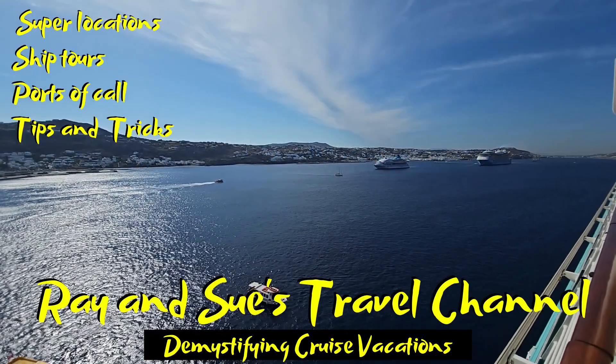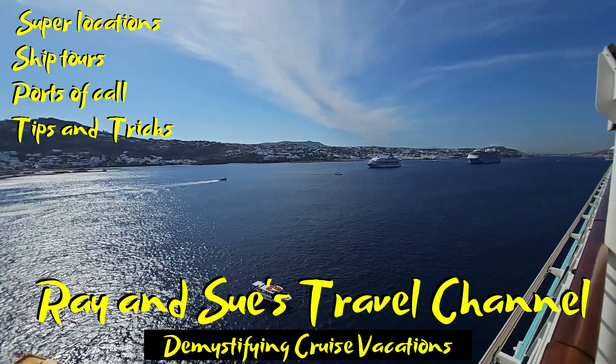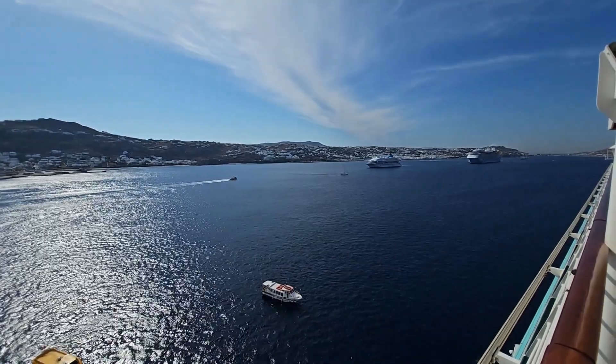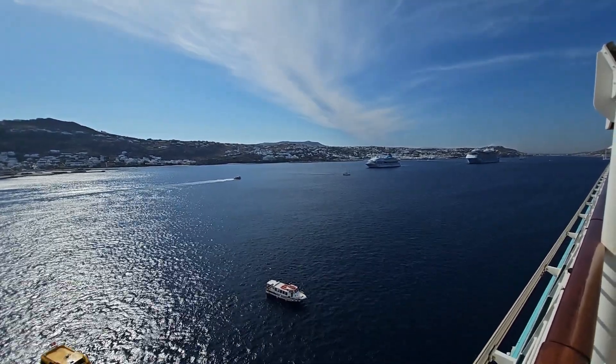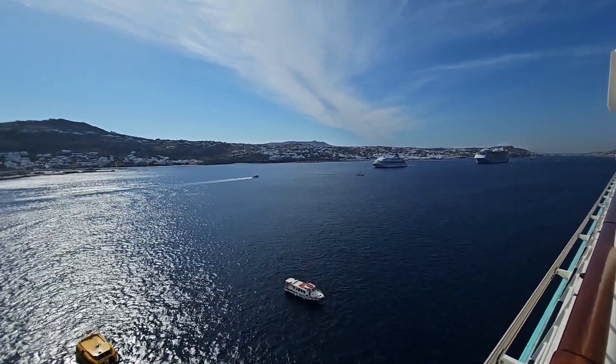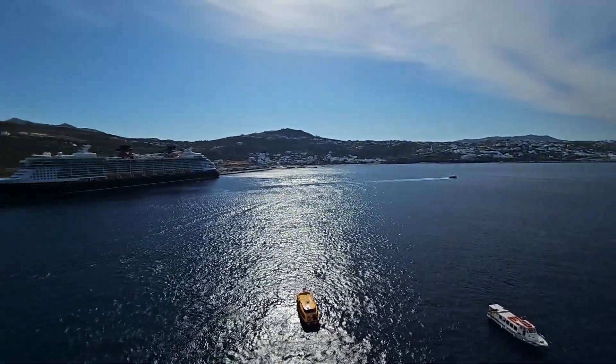Good morning cruise fans! Here we are on day five of our seven-day cruise around the Greek islands and Croatia. We're on the beautiful Explorer of the Seas and today we're in Mykonos, Greece. I just thought I would share with you a nice pan shot of the port.